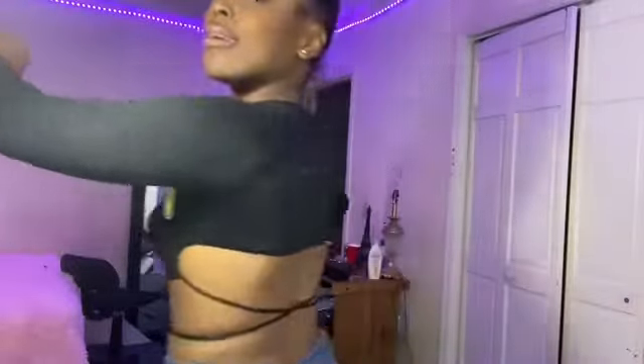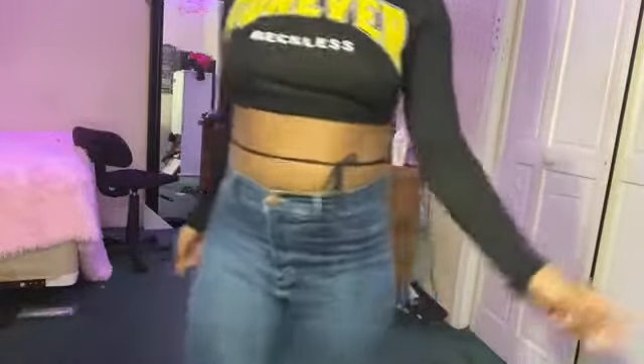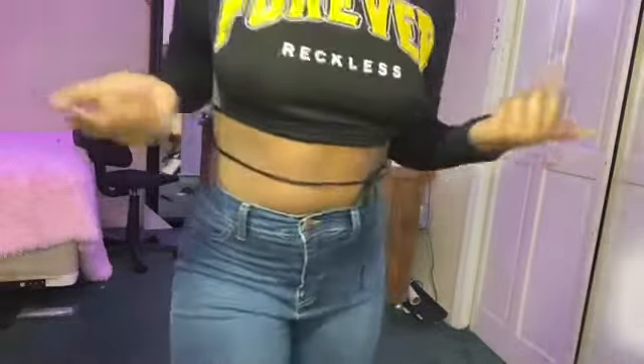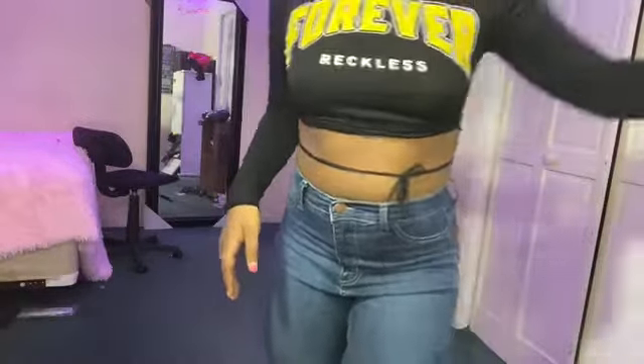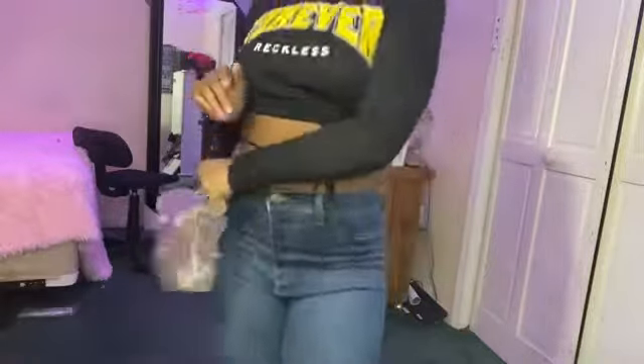I'm just gonna start off with this shirt because this shirt is awesome from Fashion Nova — it's like a crop top, really cute. Let's also look at the jeans. These jeans are also from Fashion Nova, size 11, and these fit really well. Fashion Nova jeans get you right! You can style it with anything — pair it with this shirt, these jeans, and a cute little purse.